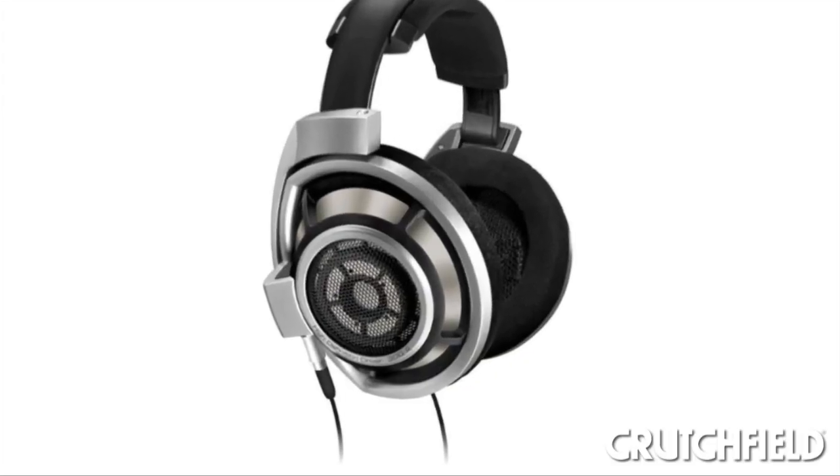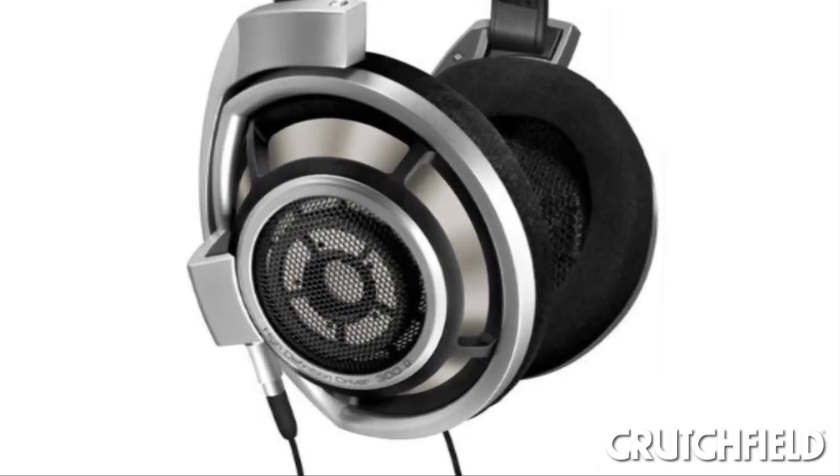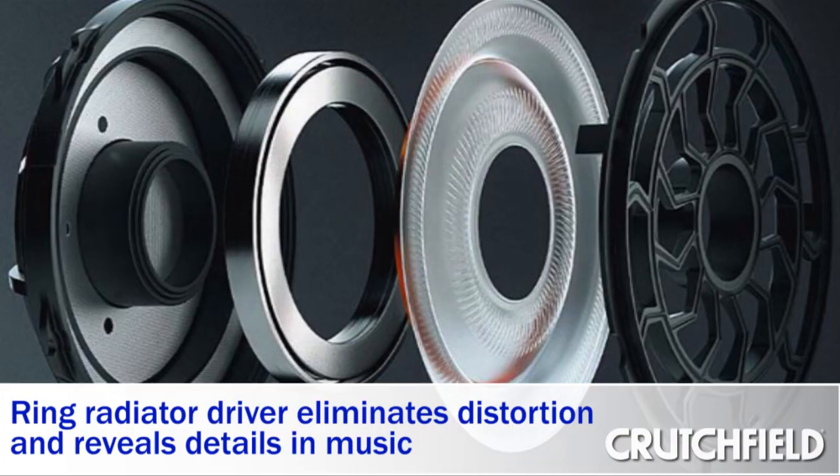The Sennheiser HD800 is a dynamic headphone featuring the largest transducer available in a headphone — 56mm. This large transducer also has a ring cut out in the middle, called a ring radiator.